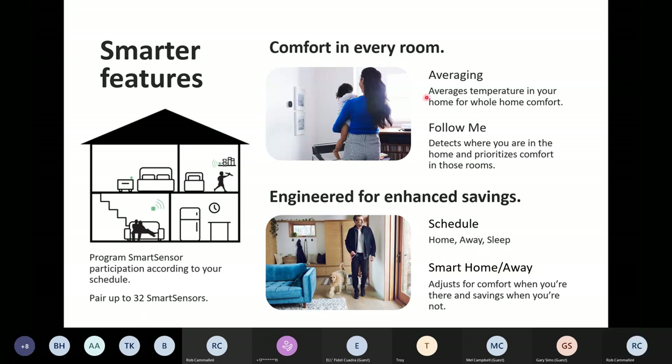Before I move on and away from how these sensors improve comfort, does anybody have any questions about the three settings we just went through — averaging, Follow Me, participation?